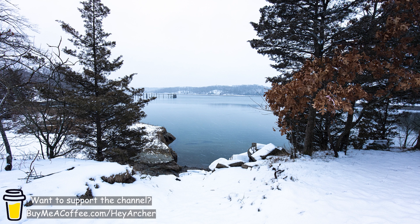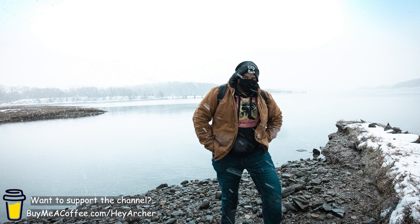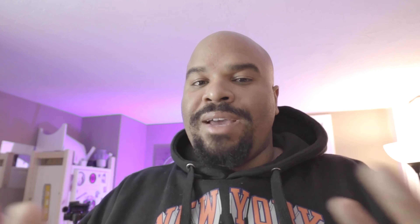So if you're new here, I am Hey Archer. Here we talk all things nerdy — movies, video games, TV shows, all that kind of stuff. But also I like to talk about the YouTube content creation process, the photography process, something I really enjoy. It's kind of like a mishmash of things here that I find interesting.